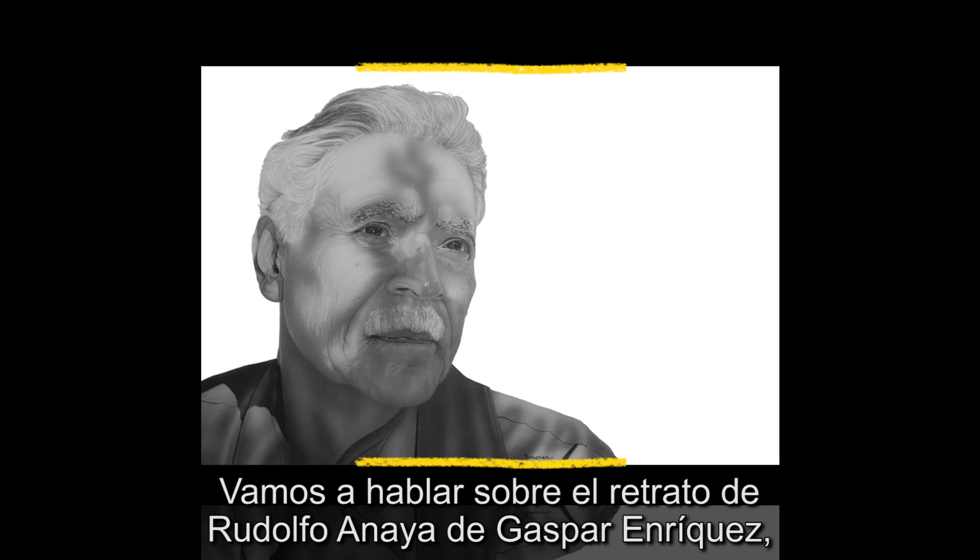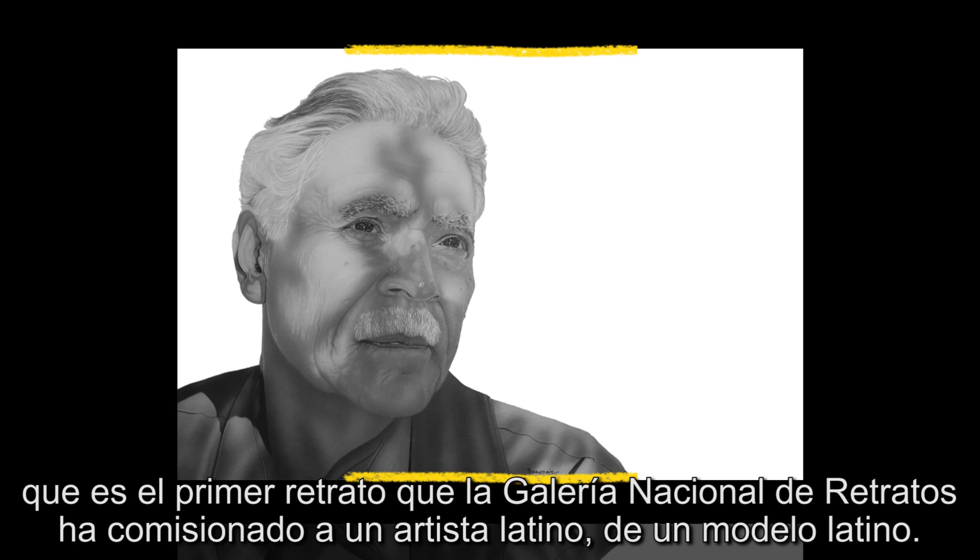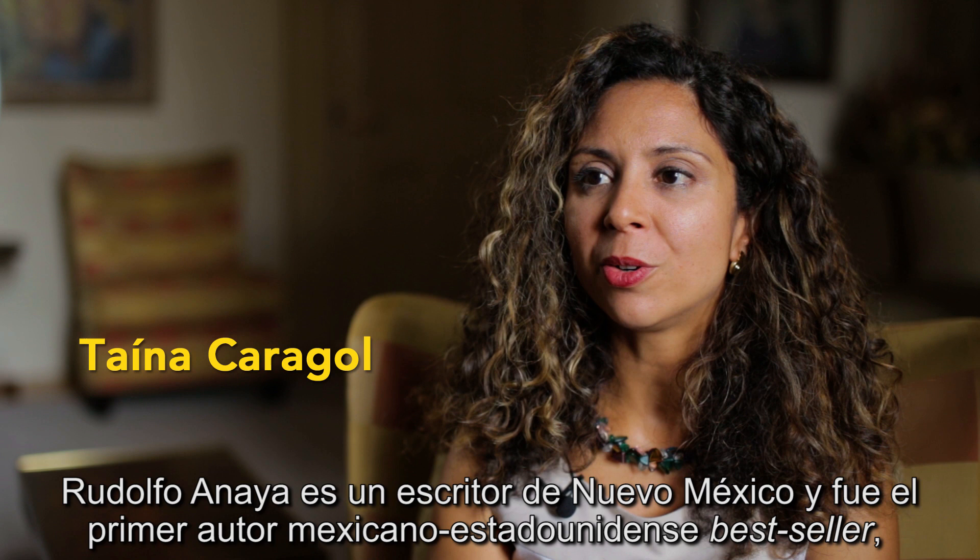We're going to be talking about the portrait of Rudolfo Anaya by Gaspar Enriquez, and this is the first commissioned portrait of a Latino sitter by a Latino artist at the National Portrait Gallery.